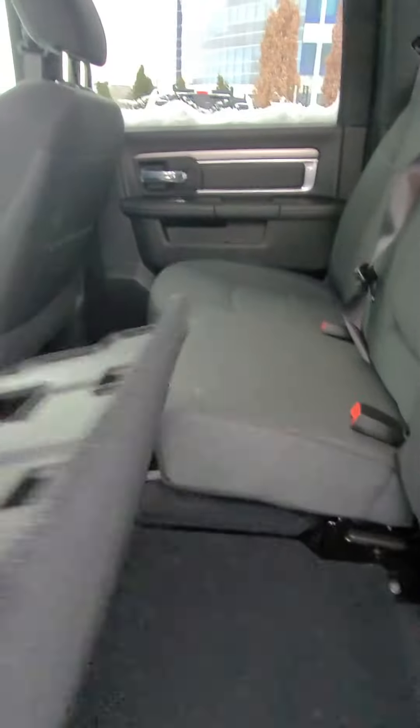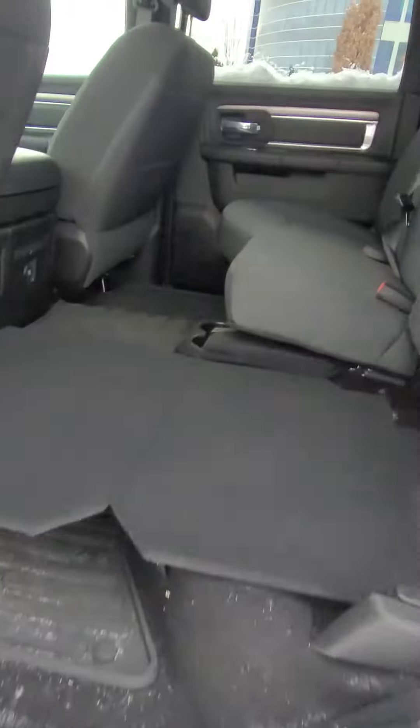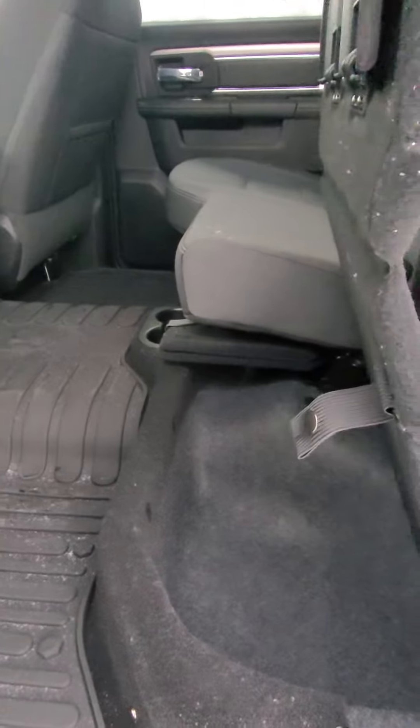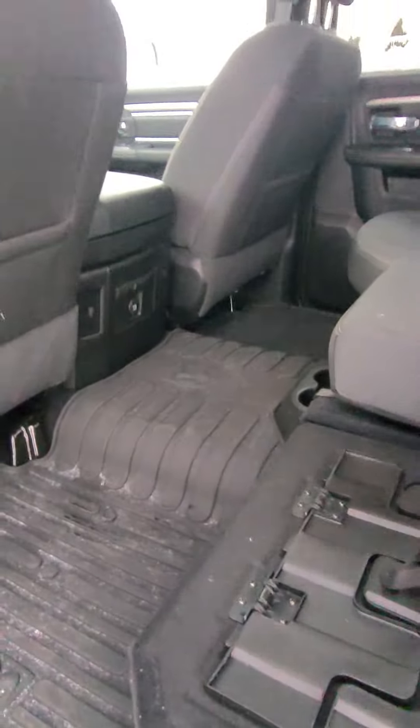And the back seat, and fold out the bed for any of your storage — actually exactly like what your truck has right now. Does have your all-weather floor mats in the back here as well.